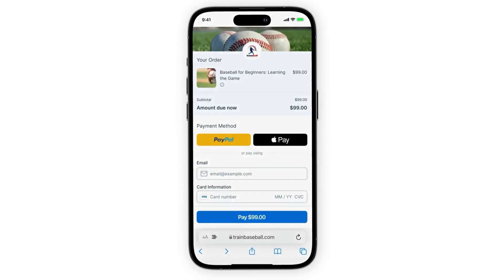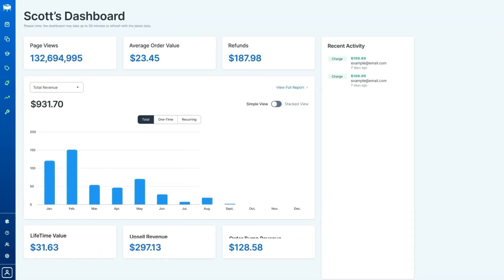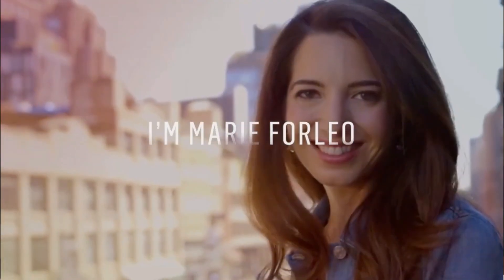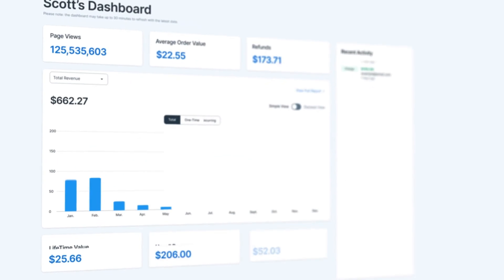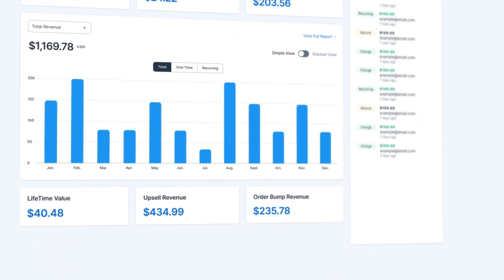Hey, I'm Brian Moran. I'm the founder of SamCart, a $300 million e-commerce platform that powers some of the biggest brands and influencers online, which means I spend all day, every day looking at what's working to generate sales and scale businesses. I have more data about what's working than almost any human alive.